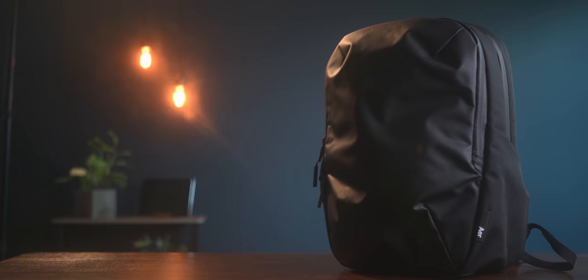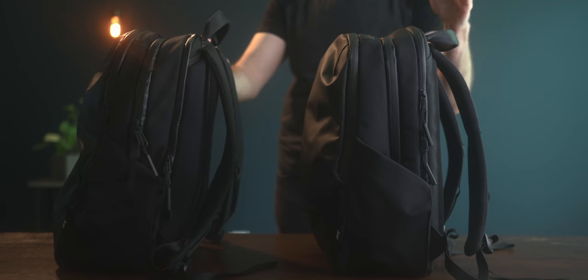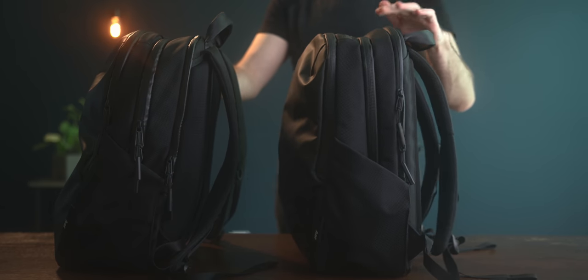This year I'm using the Air Tech Pack 2. It's the follow-up to my all-time favorite tech bag, the Tech Pack 1. They've made a few fine-tuned adjustments this year that I've been really happy with. I'll be sure to link the full review down below.